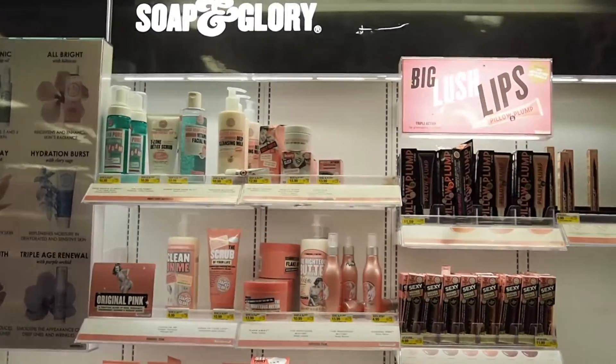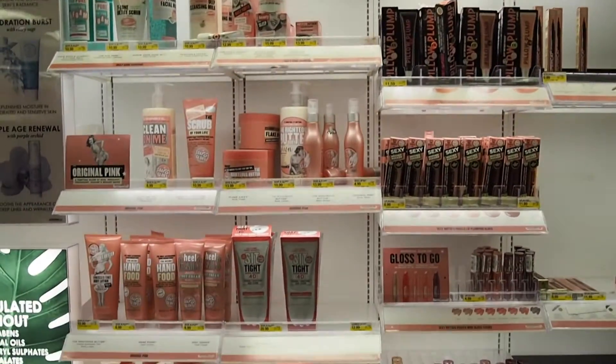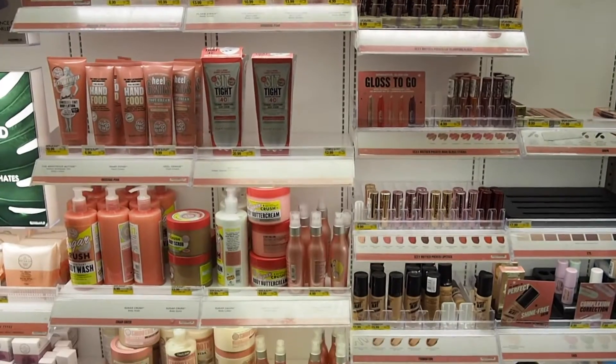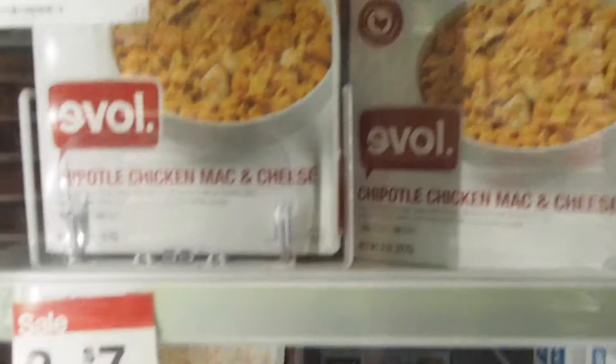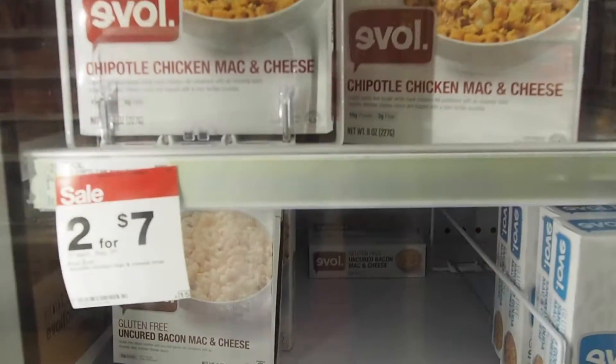They have Soap & Glory at Target — that's a lot of selection. My favorite frozen dinner — it's on sale! Yay.